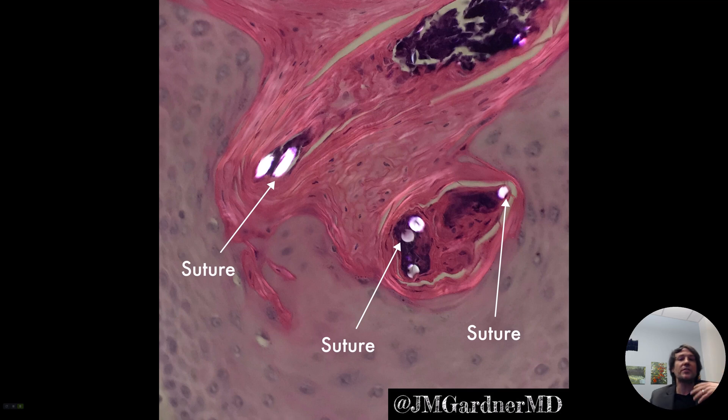The body likes to do that with anything foreign if it is able to. It also does that sometimes with granulomas, sometimes with parts of the dermis that die. There's a disease where you get a painful bump on the ear called chondrodermatitis nodularis helicis, or CNH. In that situation, you get some death of the dermis and sometimes also of the underlying cartilage of the ear. And because it's dead, the rest of the skin tries to grab that dead stuff and perforate it out — transepidermally eliminate it. The body does that with suture as well.